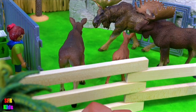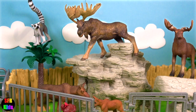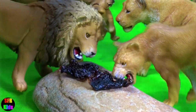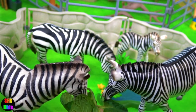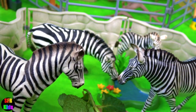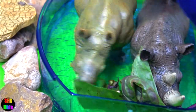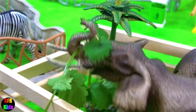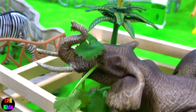The moose or elk are checking out their new enclosure. The lions are always hungry. The zebras are enjoying their leaves. The rhinoceros are enjoying their food and wallowing at the same time. Elephants eat a lot of food in one day.